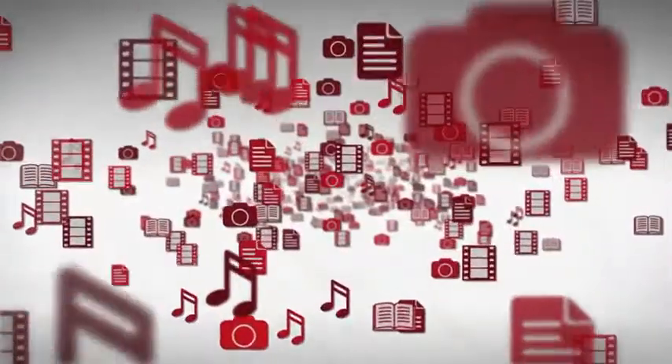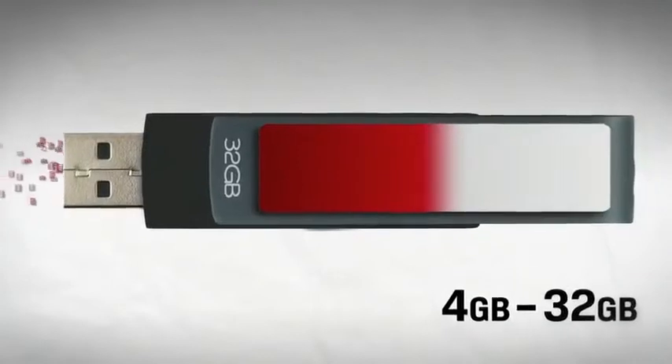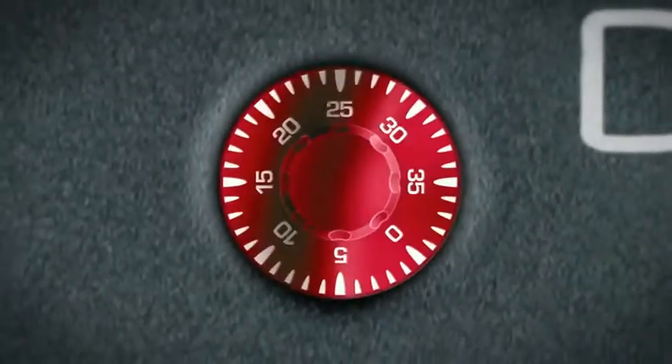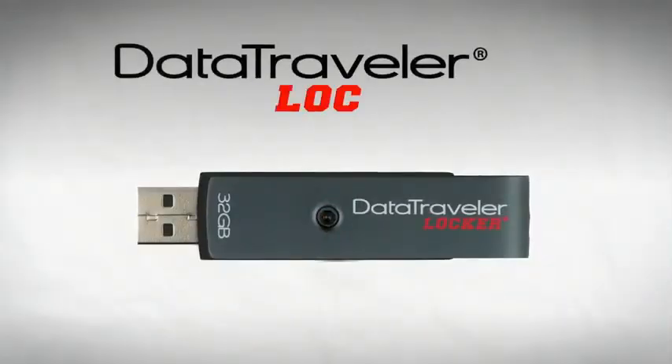With capacities up to 32GB, there's plenty of room for all the data you need to protect. Its 5-year warranty gives you added protection and peace of mind. Put a lock on your personal data. Put it on the DataTraveler Locker Plus.